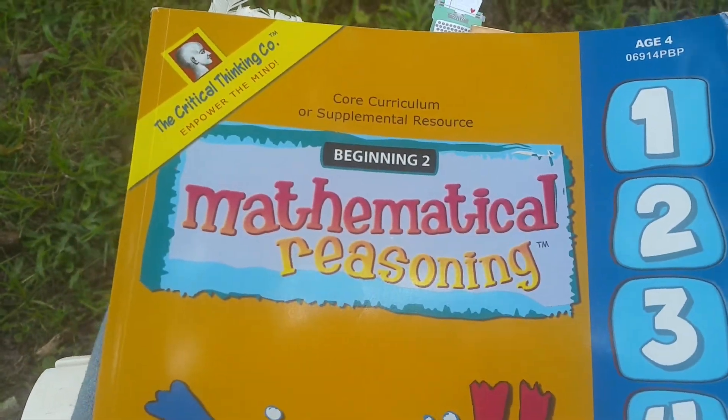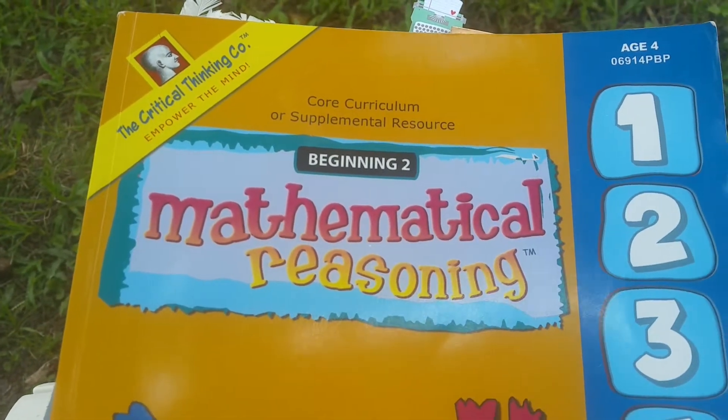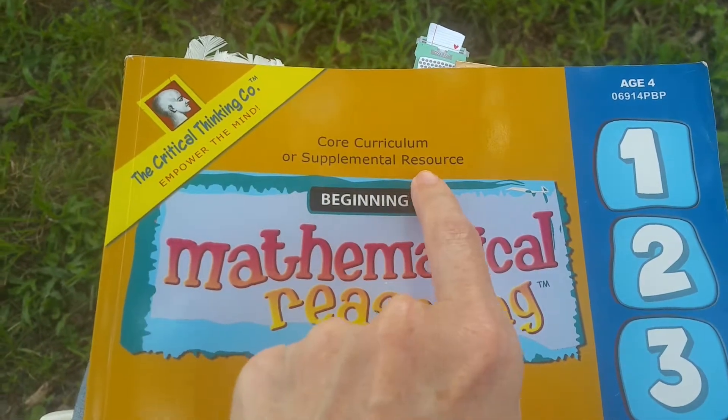But let's get into it right now. So here it is — Mathematical Reasoning Beginning 2 from the Critical Thinking Company, and this says it can be a core curriculum or a supplemental resource.